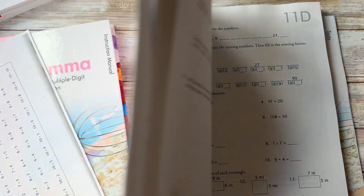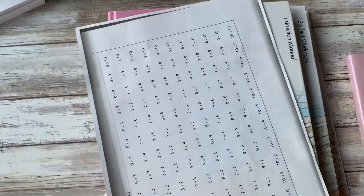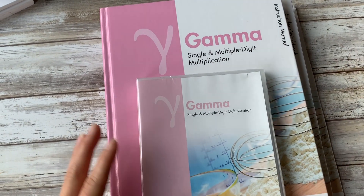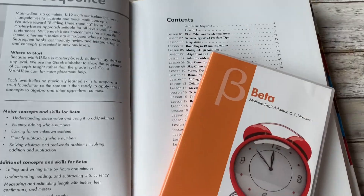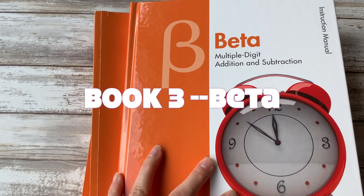So this is Gamma — you can go to matthewc.com and do a placement test to see where your student would fall. Gamma is single and multiple digit multiplication, so if you need to help a child with multiplication, this is the program for that. Going down one step is Beta, which covers multiple digit addition and subtraction.